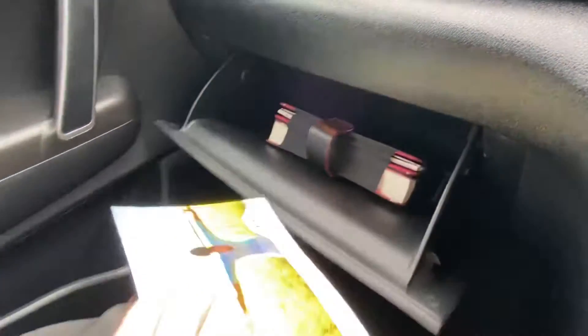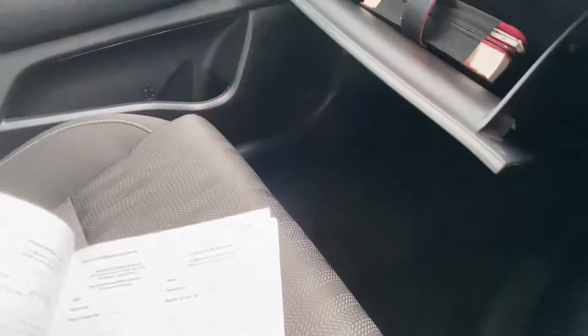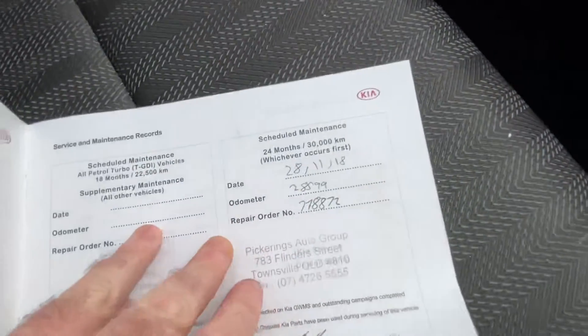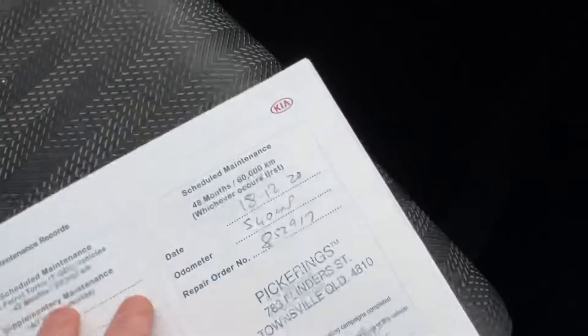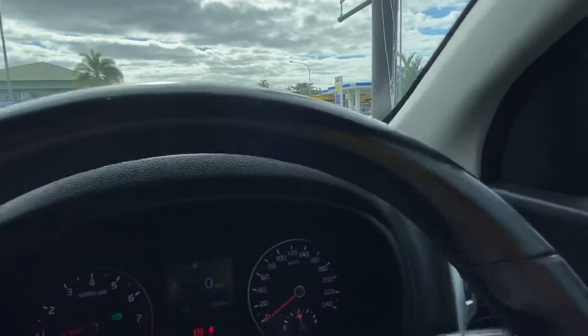In the glovebox, we've got all of our books. The main one people want to know about is the service history, so we'll have a flip through. This one was done at 16,000, then 28,500 — so it's every 15,000 kilometres or 12 months with Kia. Done again at 45,000, and again at 54,000 — a couple of kilometres early, just making sure it's recently been done. So the next service isn't due until at least 64,000 kilometres — a bit of time before your next service.